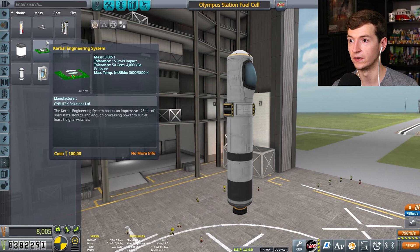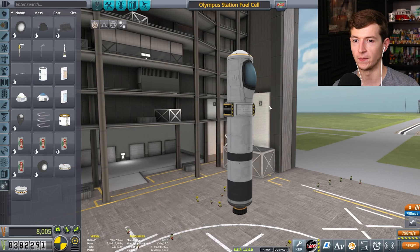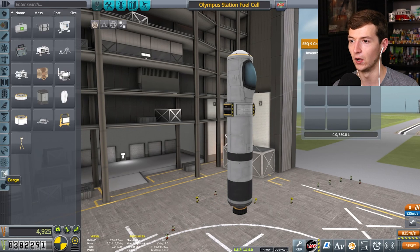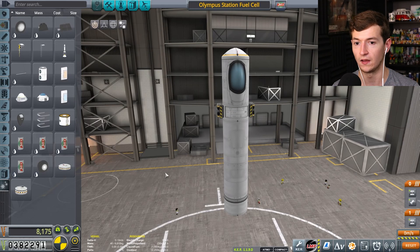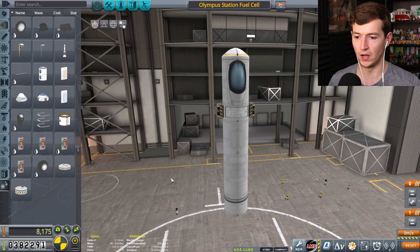Maybe I don't need to bring up solar panels. Maybe I can bring up something else. Maybe I should bring up a bunch of EVA repair kits. Bring struts. Struts are good. I could design something that actually docks backwards, so you pump the little fuel tank in. That's what I want to do.